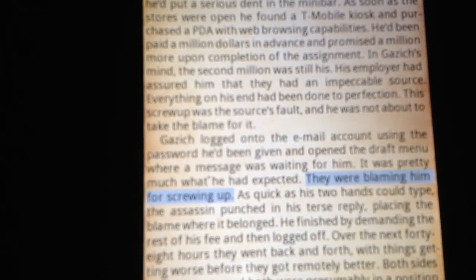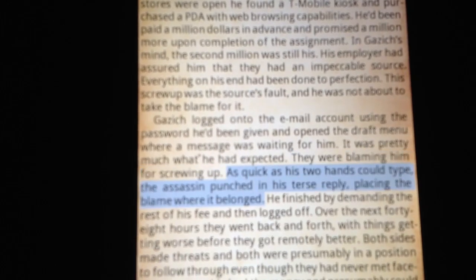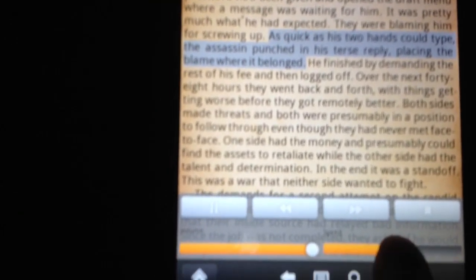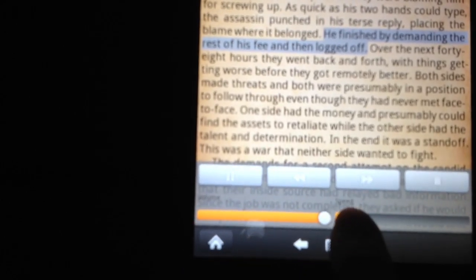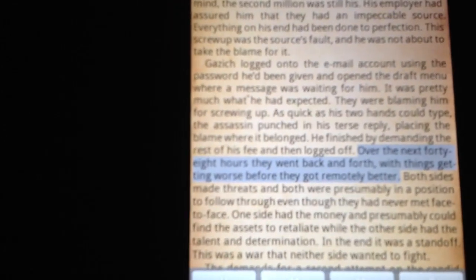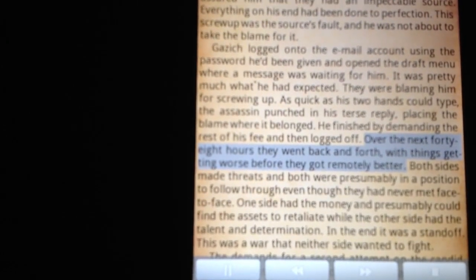And I can adjust the pitch as well, so I'll go super fast. [TTS fast]: It was pretty much what he had expected. They were blaming him for screwing up. As quick as his two hands could type, the assassin punched in his... And I can slow it way down. [TTS slow]: Demanding the rest of his fee and then logged off. Over the next 48 hours, they went back and forth. So you can see it's not bad.